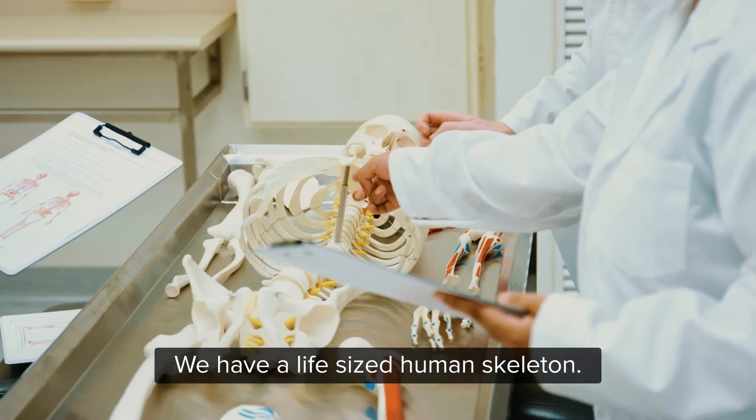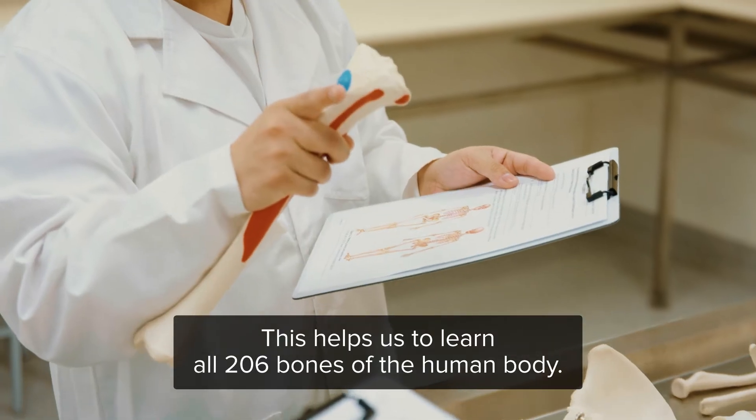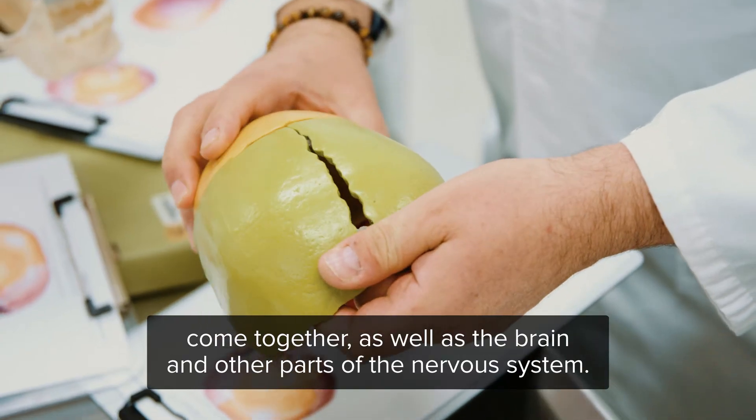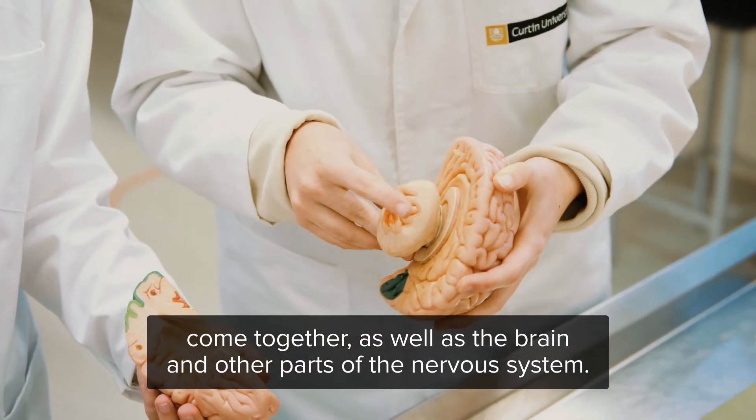We have a life-size human skeleton. This helps us to learn all 206 bones of the human body. This is an exploded model which helps us to visualise how the various bones come together, as well as the brain and other parts of the nervous system.